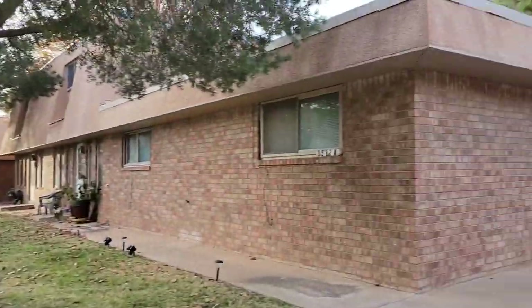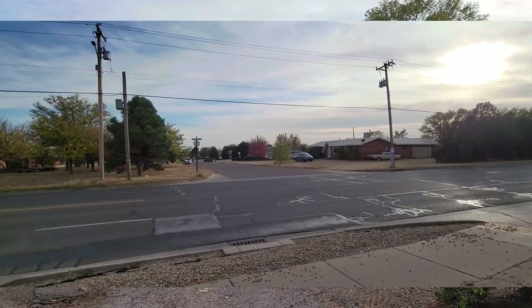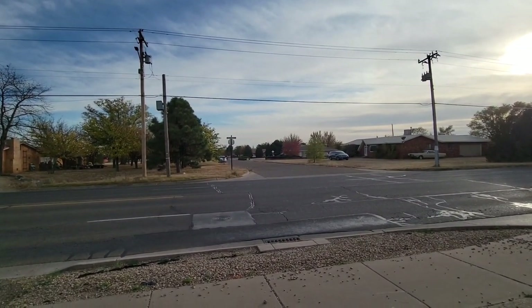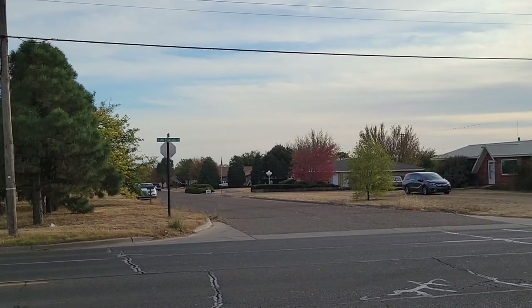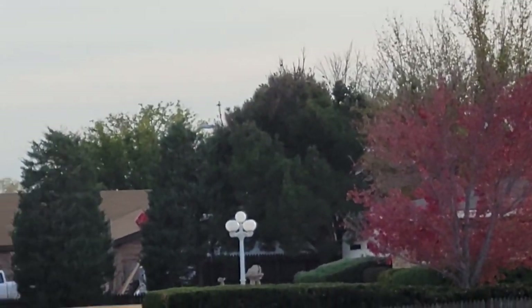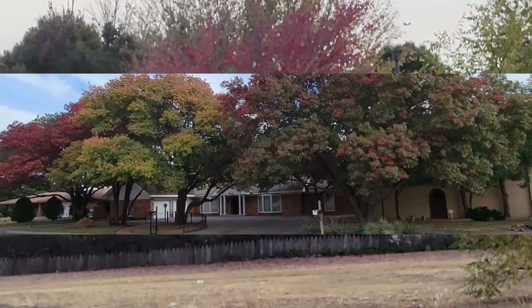Looking back where I live and we'll continue going. Here we are at Llano Estacado Boulevard in Clovis, and looking down Cherry Drive, we'll see some trees in that area showing a nice blend of color. Zoom in a little better, and then continue on with my walk.